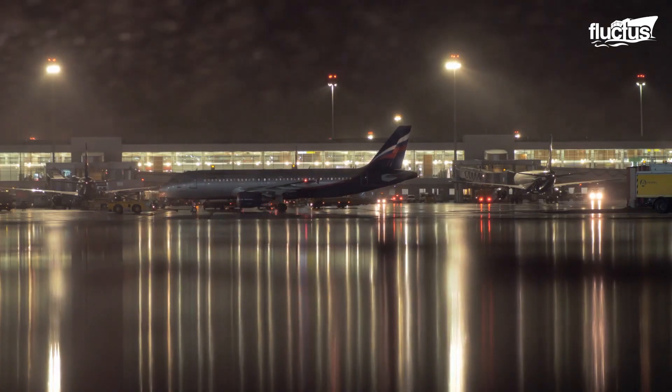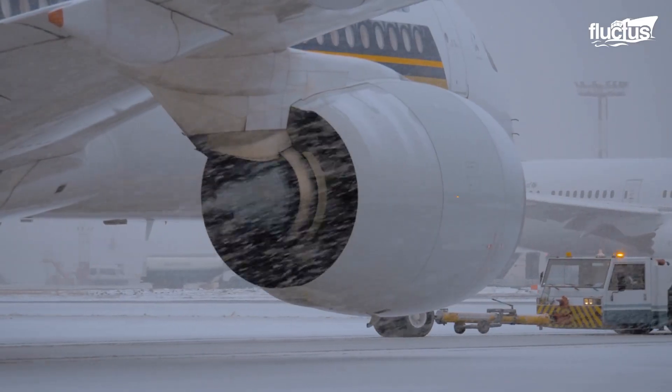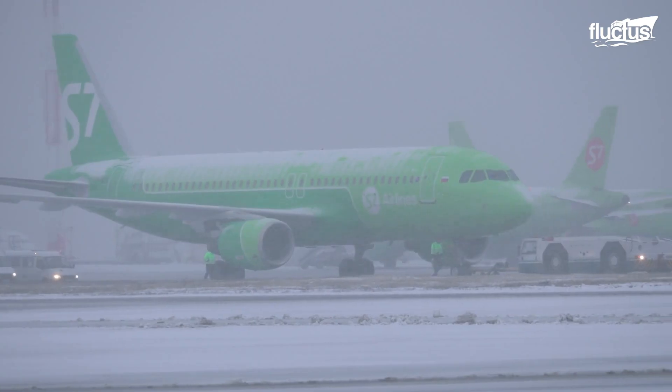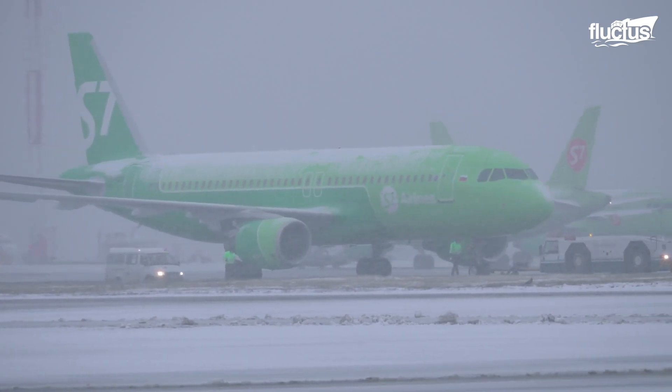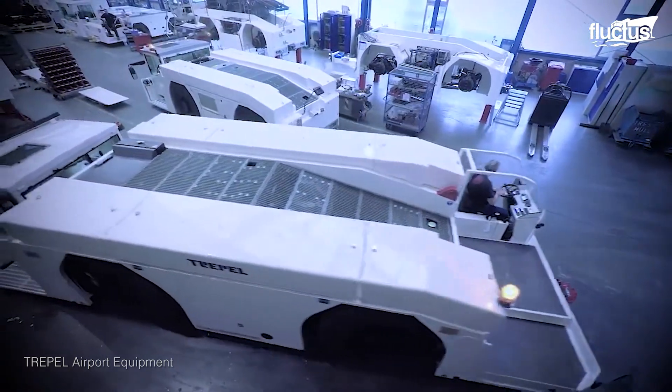Pushbacks can be specialized to operate in almost all weather conditions, including snow and ice. Their extreme weight and thick treaded tires ensure they can keep a firm grip on the runway surface beneath them.